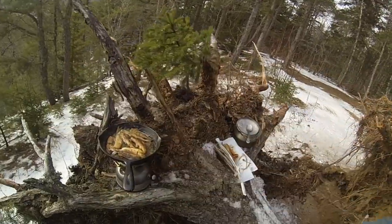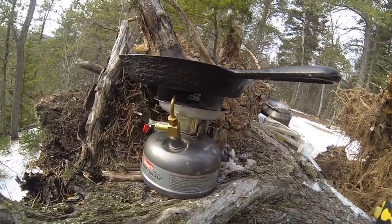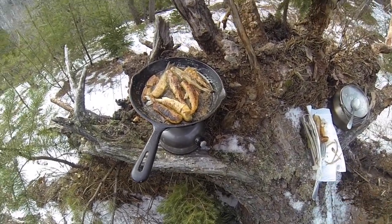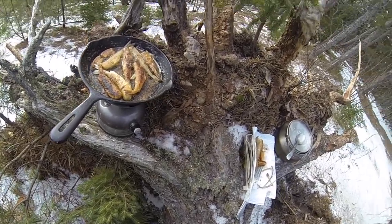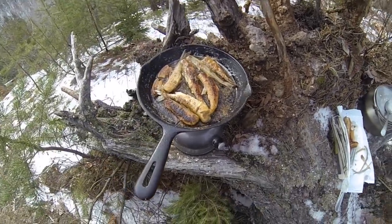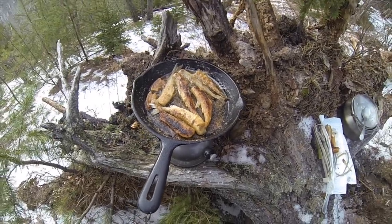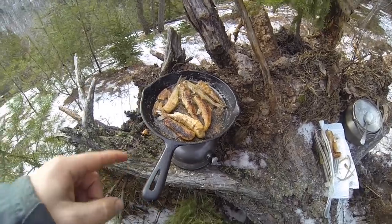I should mention - this cast iron pan was given to me by my aunt from Newfoundland. She said it was her aunt's or her grandmother's or her mother's, and that would put this thing at close to 100 years old. Super well seasoned, nothing really sticks to it, and we use it all the time at home. It's a good size to bring into the woods - fits in a backpack, fits in the four-wheeler easily.